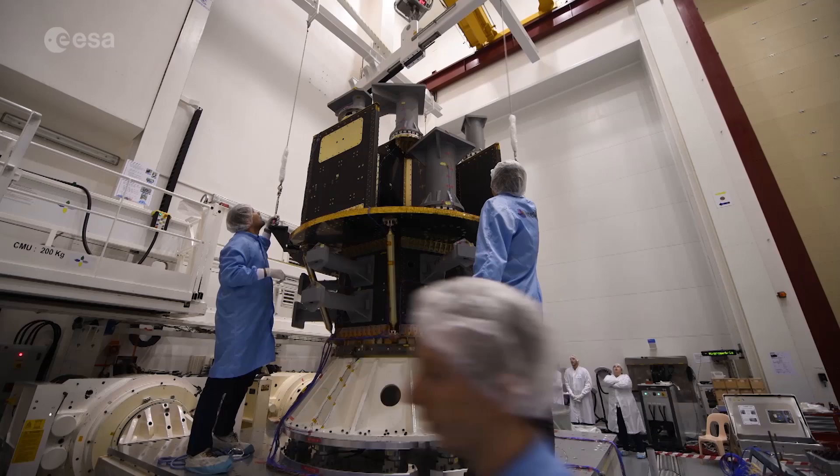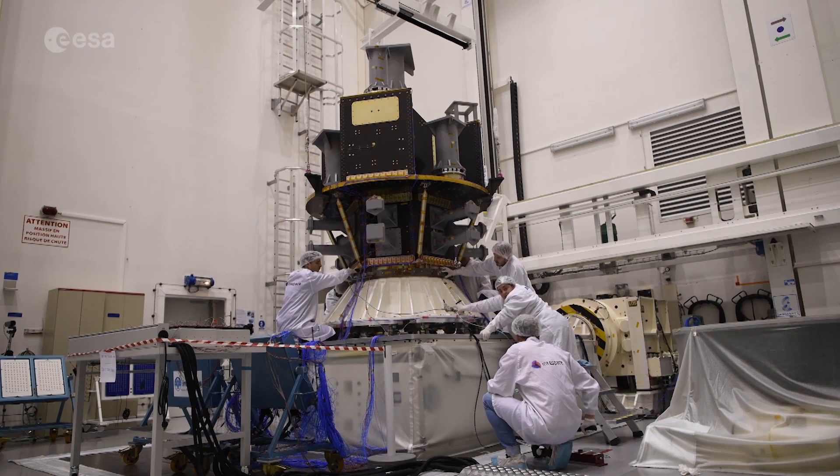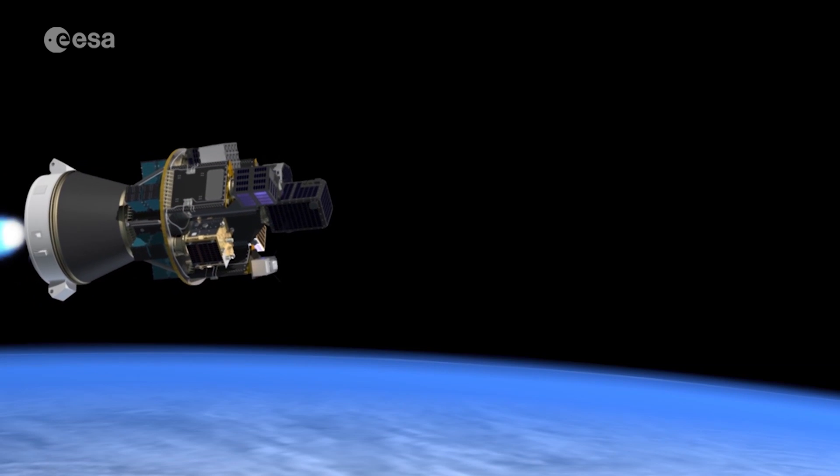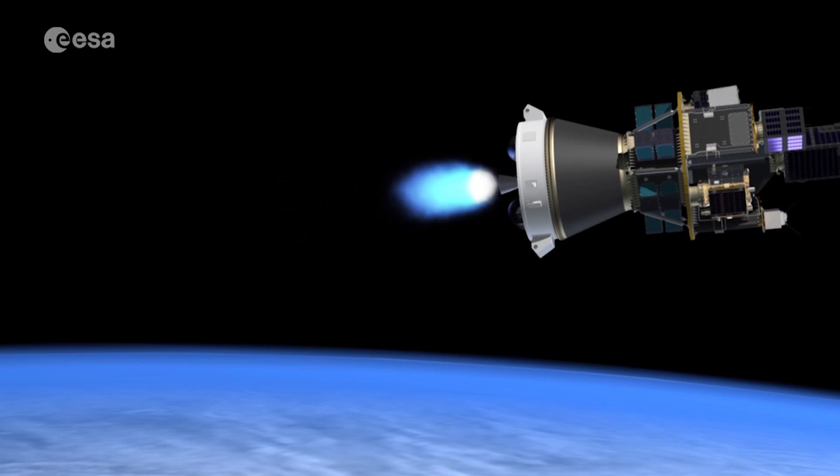The payload integration for the lower part of the system is done in Europe by the SSMS manufacturer, reducing cost and effort for small satellite companies. The top-level satellites are added at Europe's spaceport in Kourou.